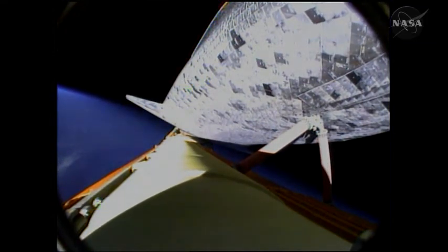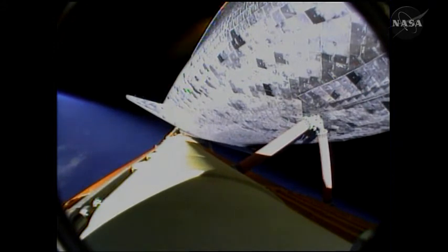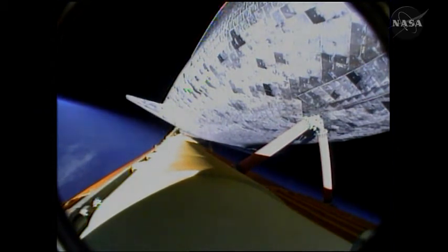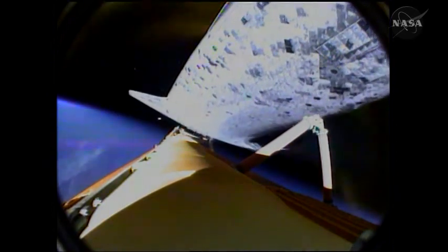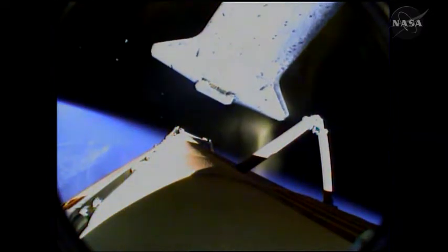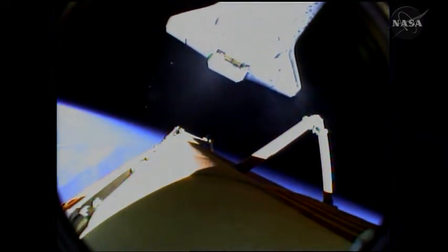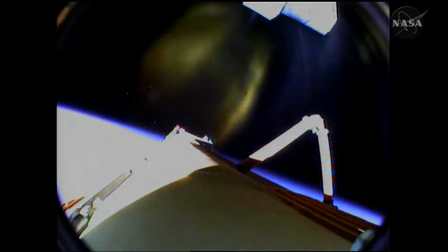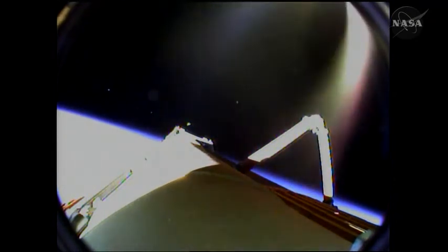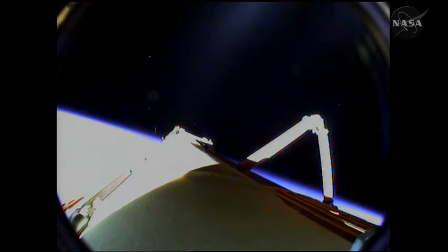The booster officer here in Mission Control is reporting that Discovery's three main engines have been shut off. We're now waiting for external tank separation. Discovery, Houston — nominal MECO, OMS-1 is not required. Nominal MECO, OMS-1 not required. There is the external tank separation. Eight minutes and 53 seconds into the STS-131 mission, Discovery is now safely in orbit, 66 miles above the Earth, traveling at 17,500 miles per hour, and 1,065 miles downrange from the Kennedy Space Center.